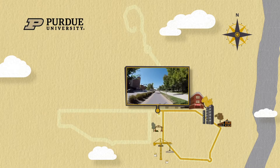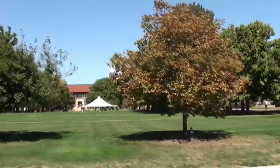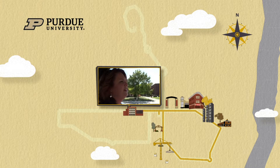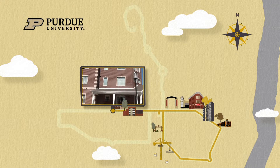Cruising down State Street now. We're coming up on Memorial Mall, where students still love to enjoy a beautiful sunny day. Lillie Hall is still busy as ever. A couple of years ago, Farmhouse Fraternity underwent a major renovation — look at their gorgeous red brick home now.